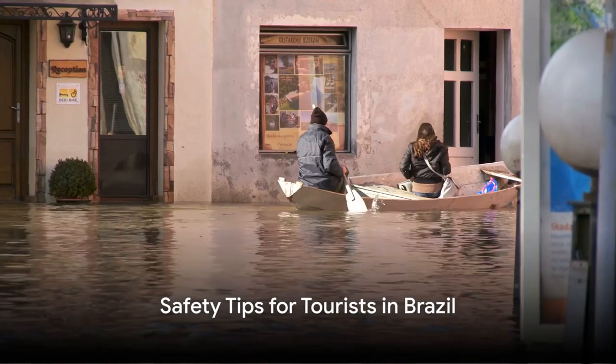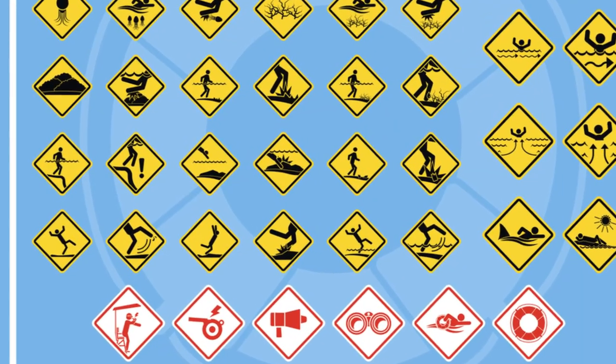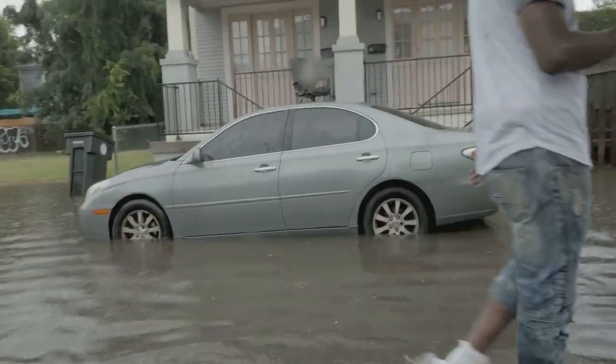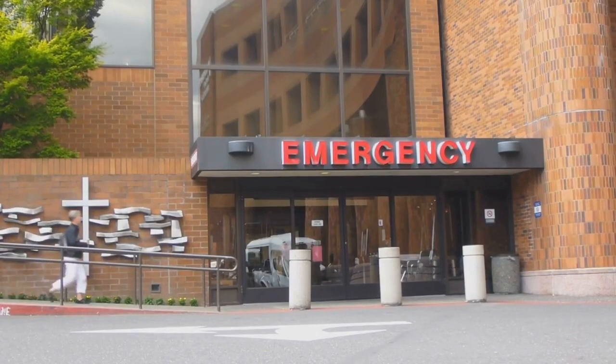Brazil, known for its lush rainforests and vibrant cities, can experience flooding, especially during the rainy season. Here are some safety tips for tourists: avoid walking or driving through flooded streets, plan ahead and know your evacuation routes and emergency contacts, and familiarize yourself with the nearest emergency shelters and medical facilities.